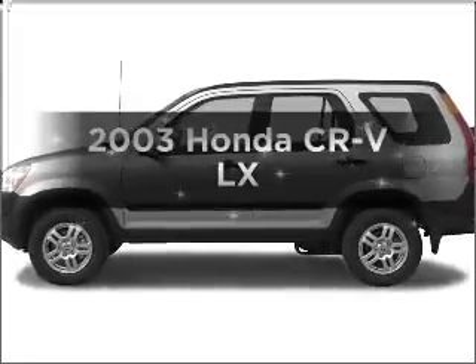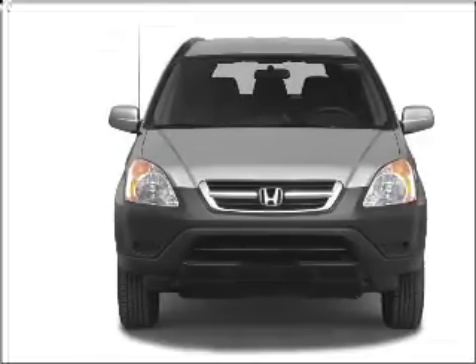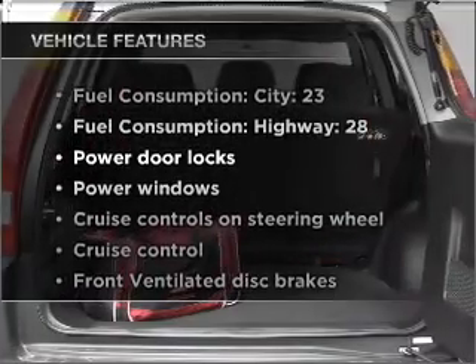Imagine yourself in this 2003 Honda CR-V. If you're looking for a first-rate auto, this one could be yours today with an efficient four-cylinder engine that responds smoothly to its automatic transmission. Plus, enjoy these notable features that are included in this vehicle.